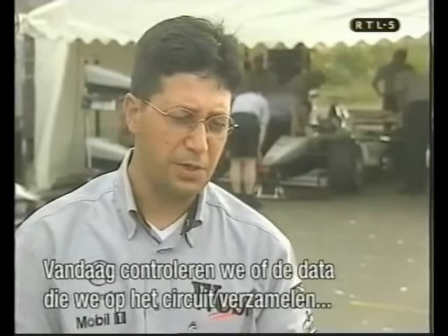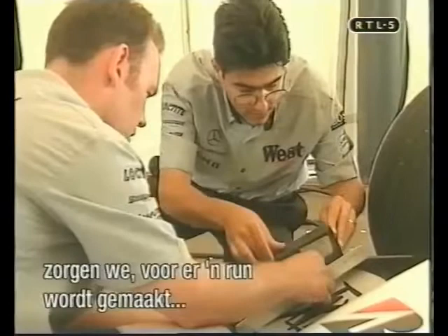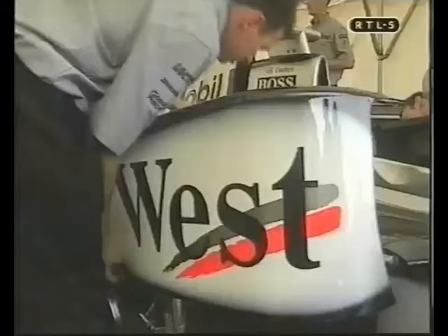My aims for today are to make sure the readings that we're receiving on the car, on the circuit, are comparable with what we see in the wind tunnel on our model scales. Every time we make a change aerodynamically to the car, before we send it out on a run, we check that all the sensors are as we would like to see them — basically no stress on the tyres, no stress on the pushrods.